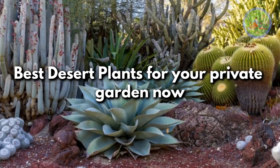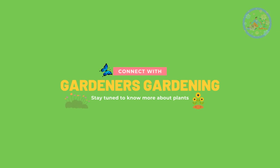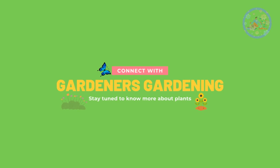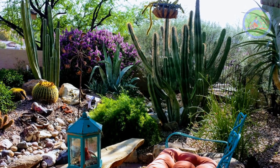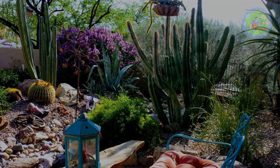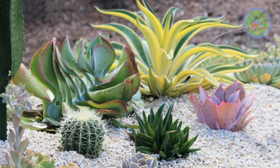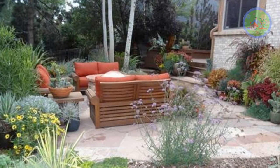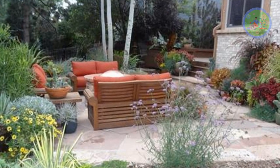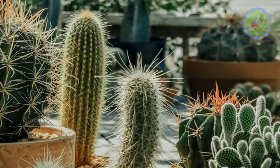Best Desert Plants for Your Private Garden. Hello Friends! Welcome to Gardener's Gardening! Today I am very excited to explain some easy-to-grow desert plants for your private garden — your home garden, balcony garden, terrace garden, or front or backyard outdoor garden.